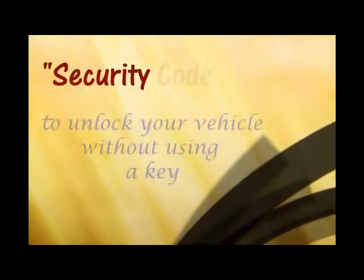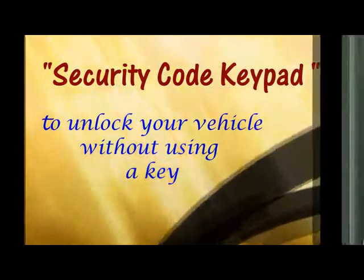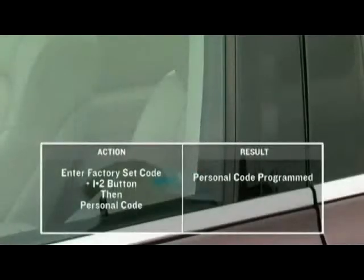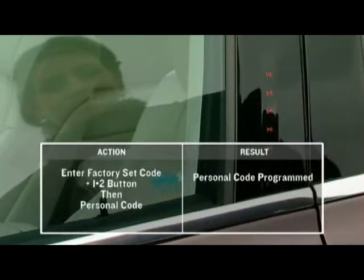The next generation keypad allows you the convenience of unlocking your vehicle without using the key. First, enter the factory set code plus the 1-2 button. Then press your own 5-digit personal code.